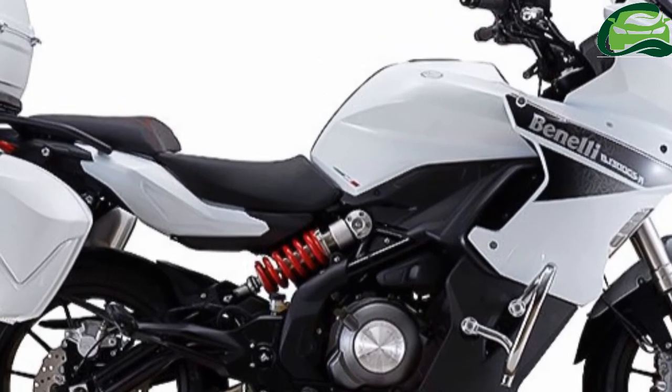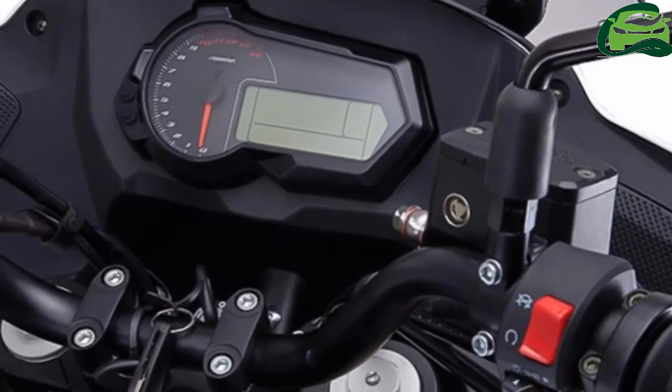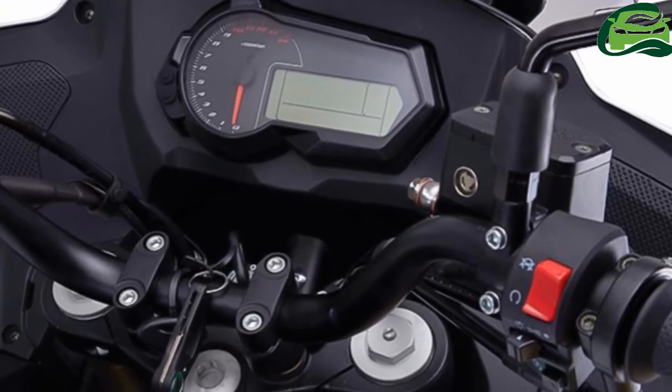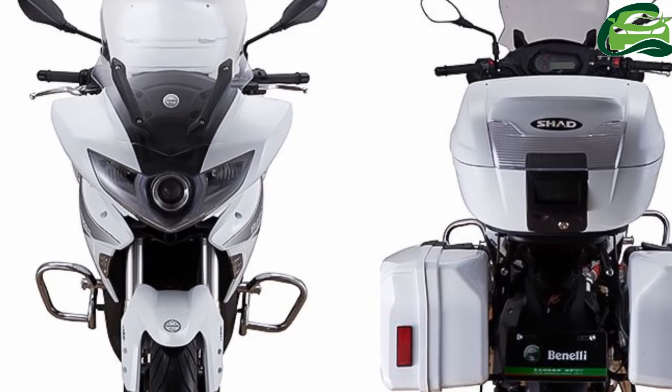The motorcycle rides on upside-down front forks and a rear monoshock. The bike comes to a halt using twin petal discs at the front and a single petal disc at the rear, with dual-channel ABS.